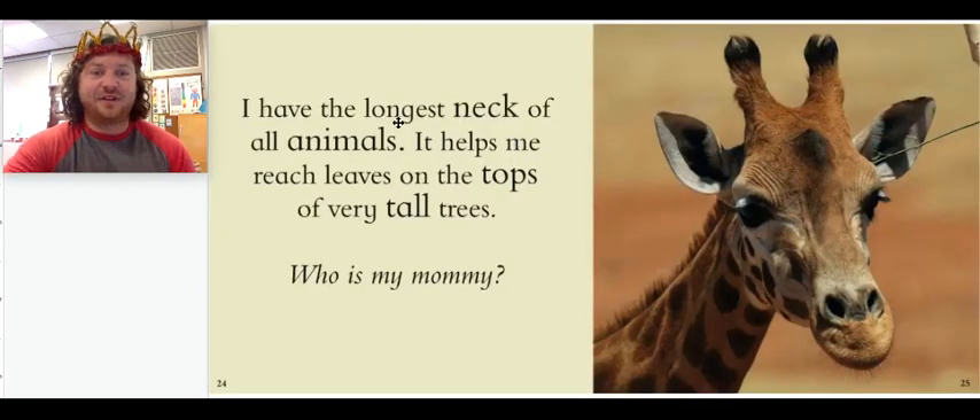I have the longest neck of all animals. It helps me reach leaves on the tops of very tall trees. Who is my mommy? What is this baby animal's mommy called?